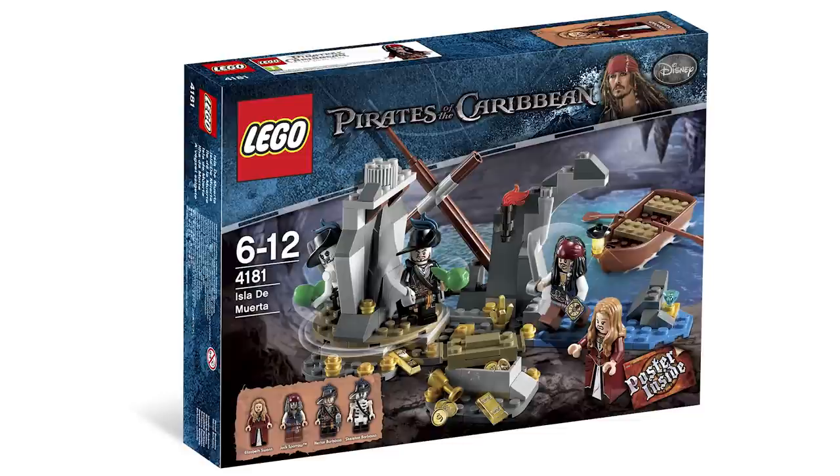Moving on to 2011, which brought in a theme that I absolutely love and adore — the Pirates of the Caribbean theme. One of my favorite sets was the Isla de Muerta, set number 4181. I just absolutely love this set to death. I think this is really the pinnacle of some of my favorite Pirates of the Caribbean sets. I love them all, and I'm fortunate to have every single set, but this one specifically I love this scene as well.